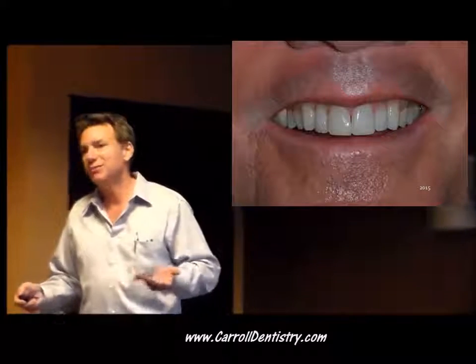But you will see similar changes with porcelain. Porcelain veneers that are 12, 15 years old usually don't look exactly like they did when they came in. Usually you have some gum recession, some things move a little bit.